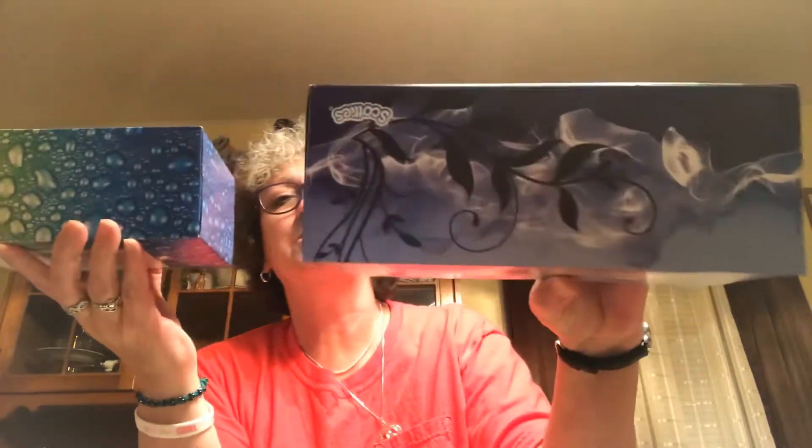Picked up these two boxes of Scotty's tissues — 160 tissues in a box. I thought this pattern was kind of pretty.